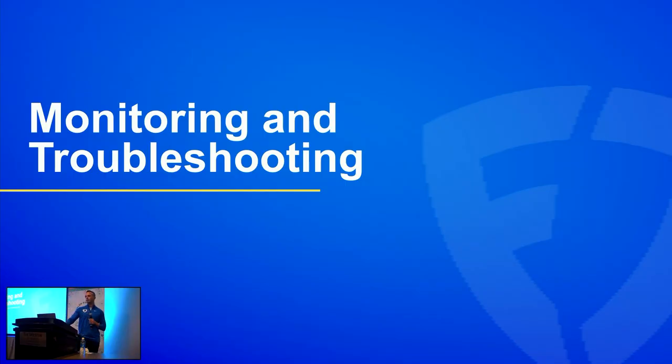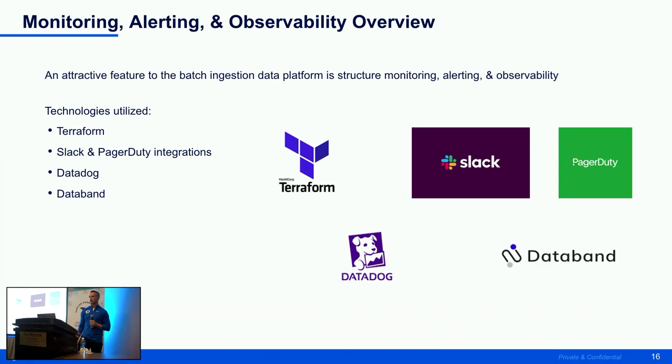Now I'll talk about monitoring, alerting, and troubleshooting. When customers ask why they should migrate pipelines to Automata, one key answer is that all monitoring, alerting, and observability is embedded within the platform — users don't have to do any of that on their own. Everything we use is with Terraform as infrastructure as code, integrated with Slack and PagerDuty. For monitoring and alerting we use Datadog and Databand.